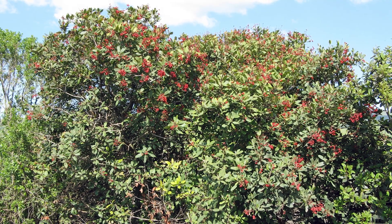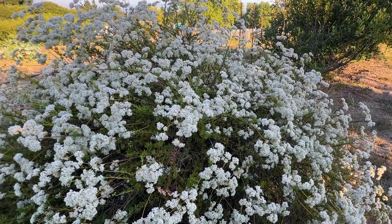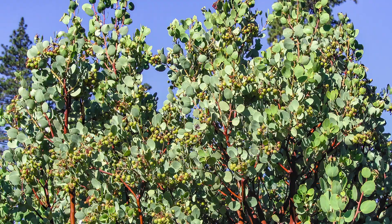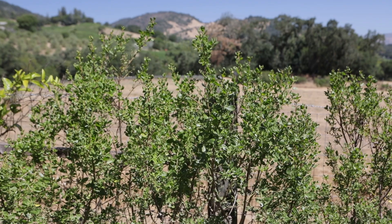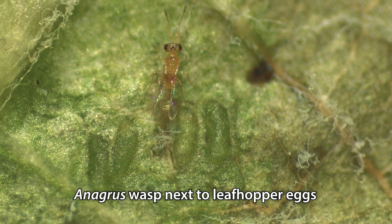We do a lot of toyon and we love California buckwheat, we love Santa Barbara sage, we also use manzanita in the hedgerows more for the beauty, and we definitely use coyote brush in all of our hedgerows — it's an overwintering habitat for Anagris, a parasitic wasp that manages our leafhopper populations.